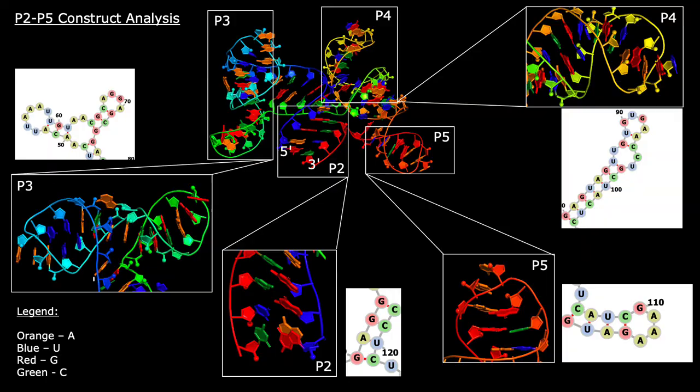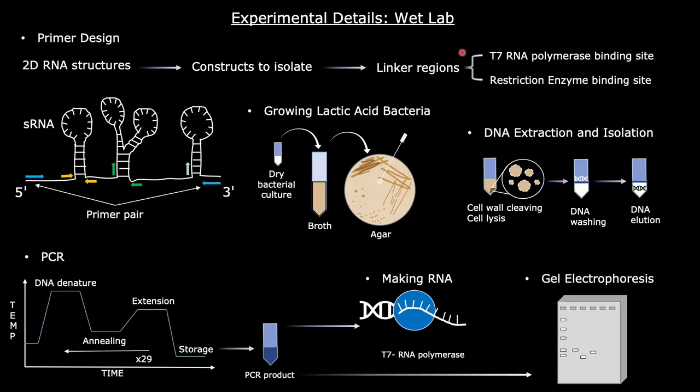After obtaining the 2D and 3D structures computationally, the following procedures were conducted to isolate ASDS from Streptococcus thermophilus. Initially, primers were designed to isolate each of the components of ASDS as well as the overall structure. After successfully growing Streptococcus thermophilus and other lactic acid bacteria anaerobically at 37 degrees Celsius, their DNA was extracted and isolated. Using the previously designed primers, polymerase chain reactions and restriction digest were performed to isolate the target structures. Gel electrophoresis was then performed to confirm the isolation of each structure, and RNA was made from each DNA isolate using T7 RNA polymerase.